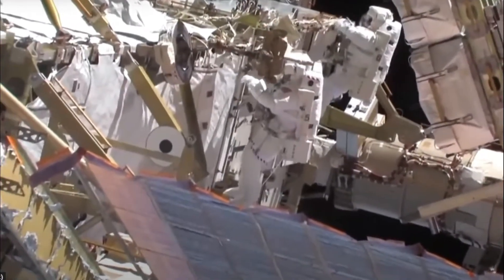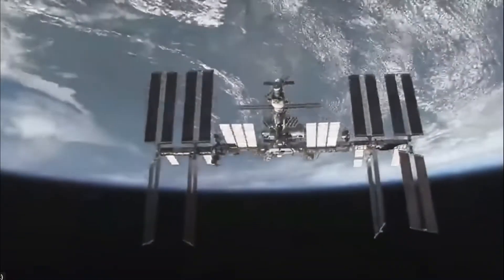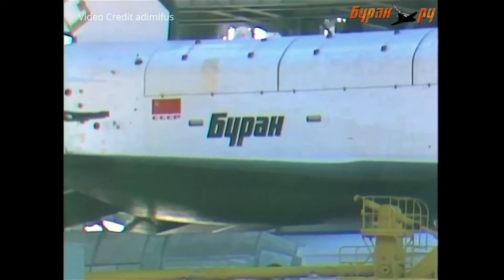Once in space, the Shuttle's integrated engines no longer served a purpose, meaning there were thousands of pounds of dead weight. This meant that the Buran could carry slightly more payload than the Space Shuttle.